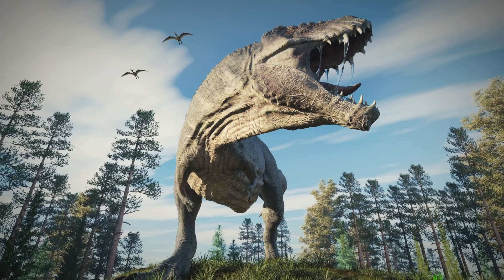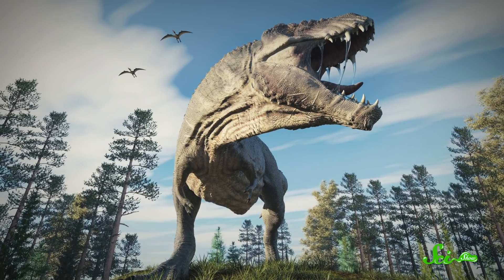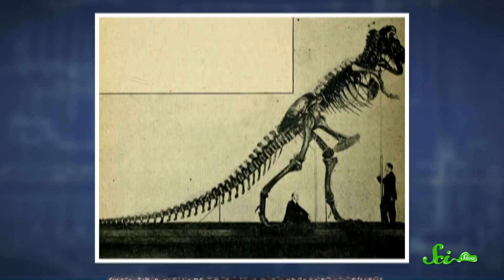Tyrannosaurus rex has been everyone's favorite dinosaur for more than a hundred years. A century of study has given us incredible insights into what this terrible lizard looked like and the role it played in the Cretaceous world. But even though we're learning more all the time, the popular image of T. rex seems to be stuck in the past. New techniques and new fossils are turning our thinking about these fearsome predators on its head, and it is time to meet the real T. rex.